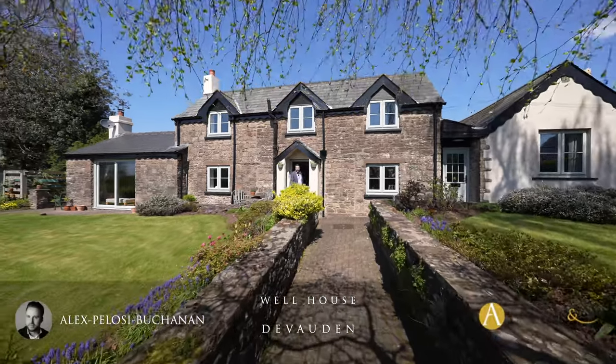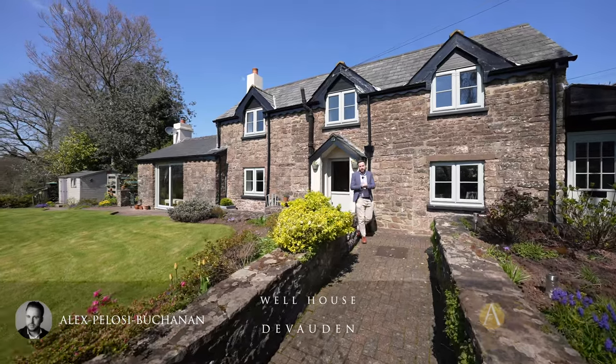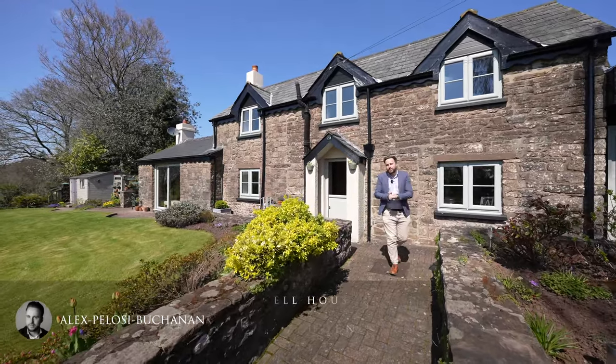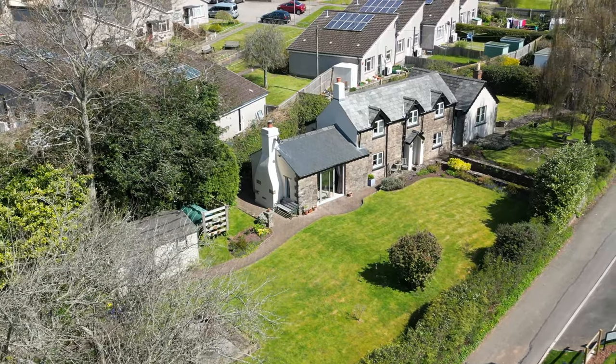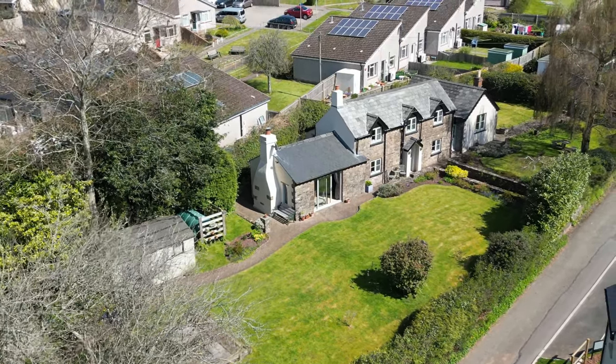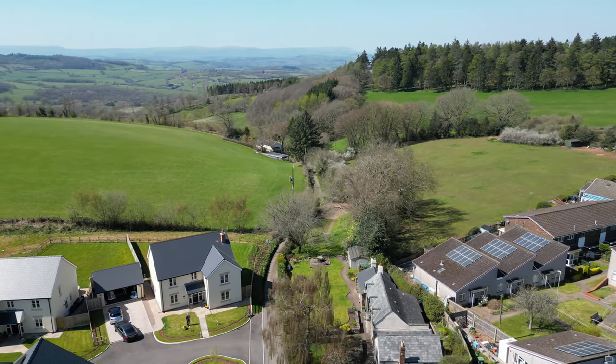Hi, it's Alex here, and today you join me outside this gorgeous chocolate box cottage located in the quaint village of Devorden. The property sits within around 0.4 of an acre of gorgeous cottage gardens, enjoying a beautiful backdrop with views over the Usk Valley.